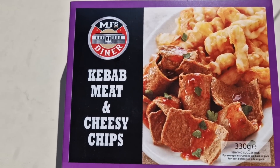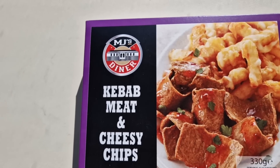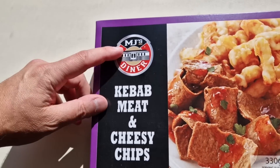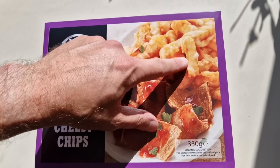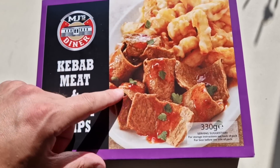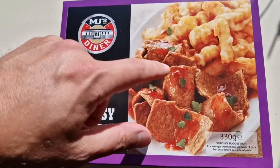So I was doing a bit of shopping as you do and I came across this kebab meat and cheesy chips. Now this was a recommendation — it was a while ago now, I do apologise for taking so long to get to it. And it's MJ's Diner. 330 grams serving suggestion.